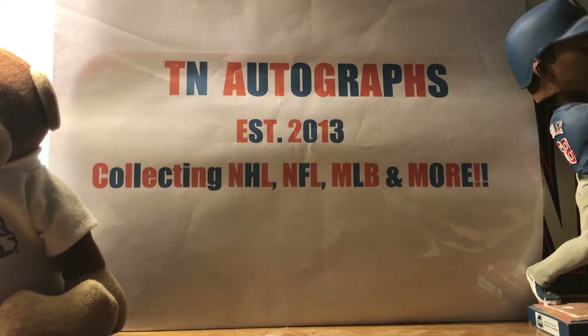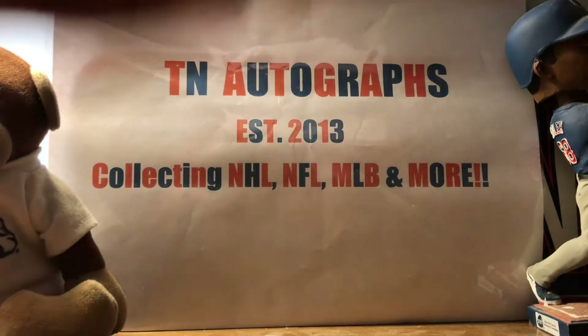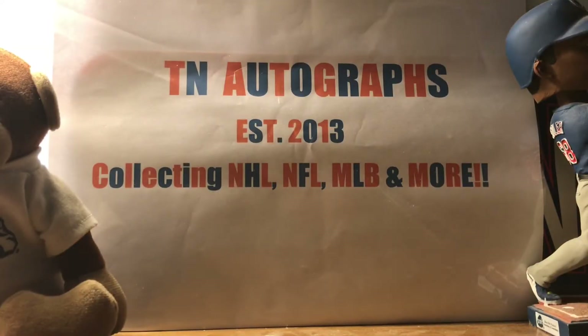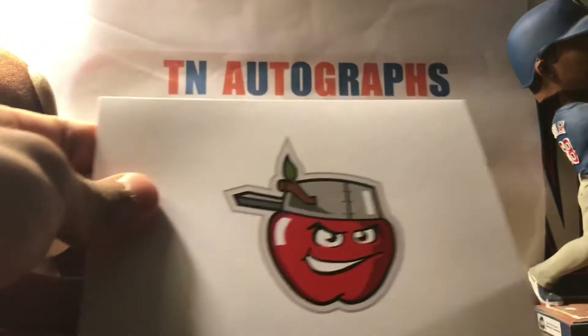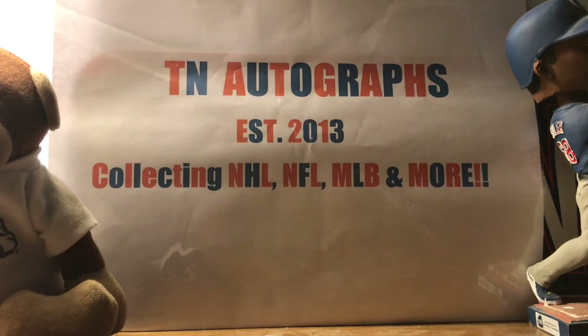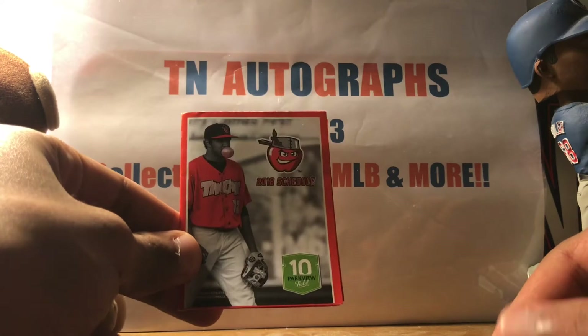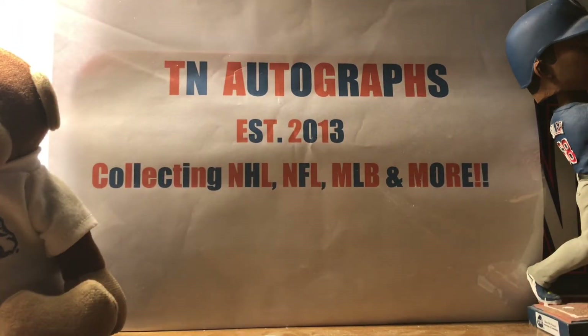I've got a total of four fan packs starting this week. First one is coming from the Fort Wayne TinCaps, Class A affiliate of the San Diego Padres. Here's what they sent me: they sent me a thank-you card, cool logo there, and a 2018 pocket schedule for my collection. Thanks Fort Wayne — first-ever time receiving a fan pack from this team.